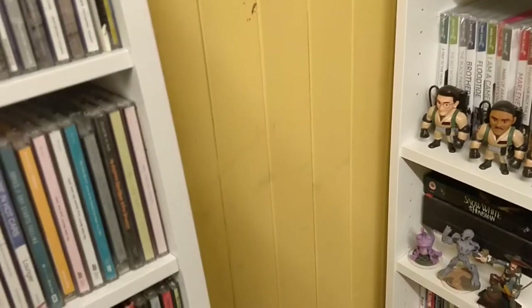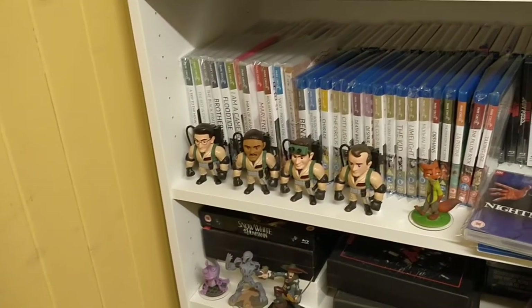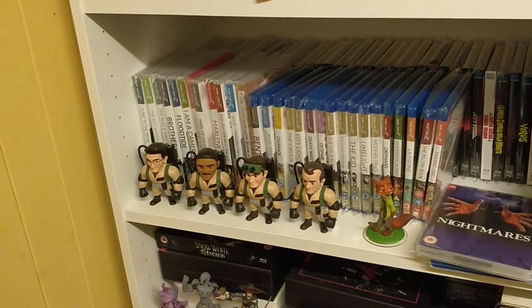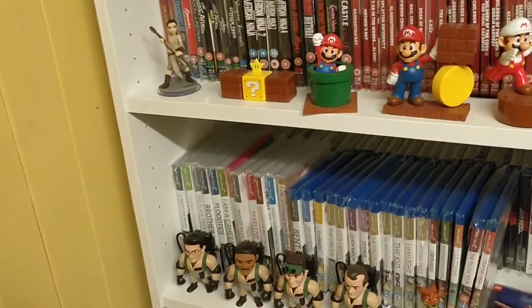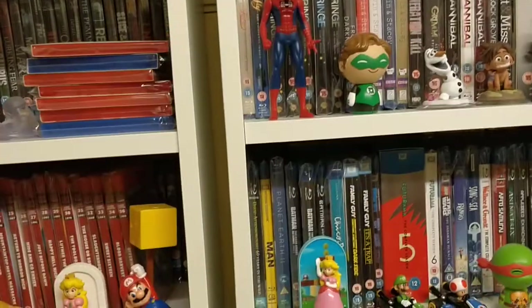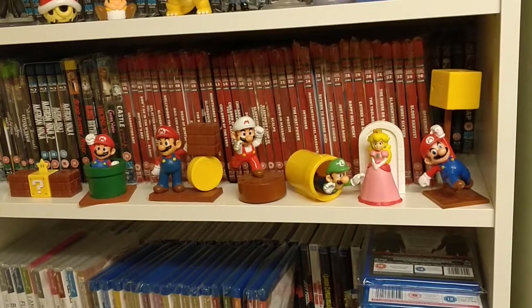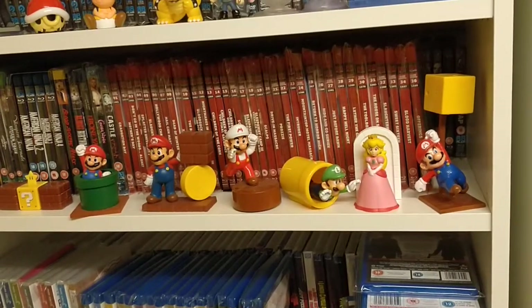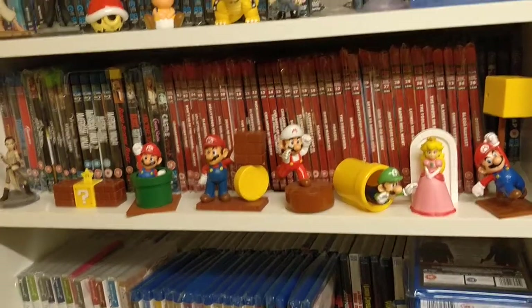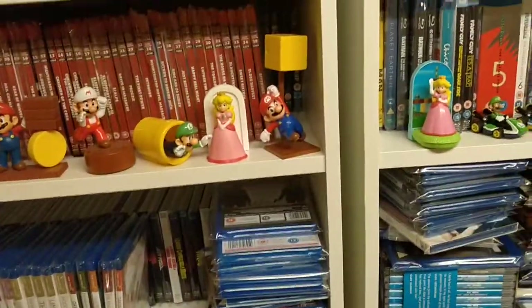When I put the more bookcases up, I'll move these figures — I've only put them on these shelves for now because I've got nowhere else to put them. I'm trying to keep them on the top row in front of the CDs and not block the DVDs off. I've got another five bookcases to go up, so hopefully I can move them all onto those, possibly on top depending on space.